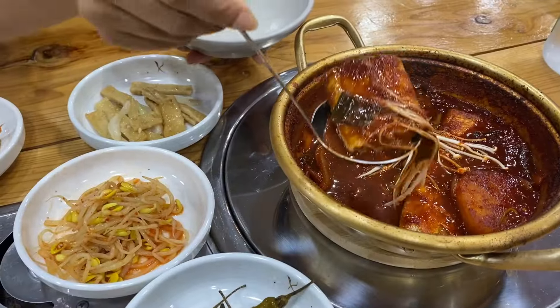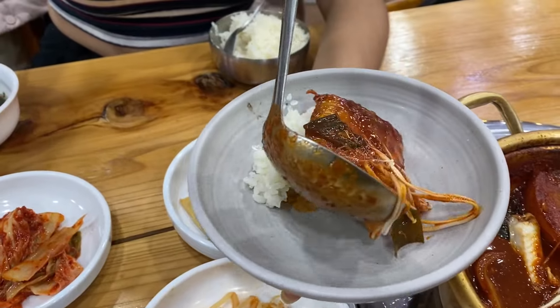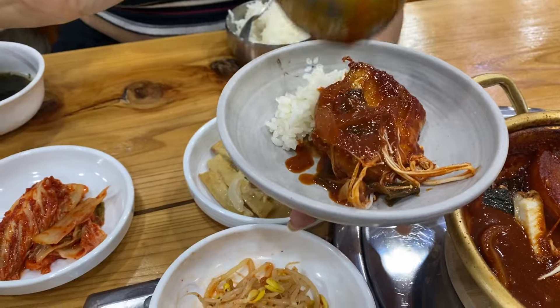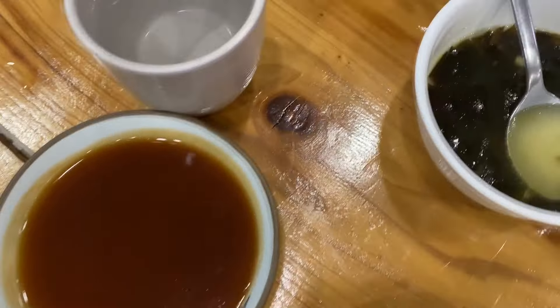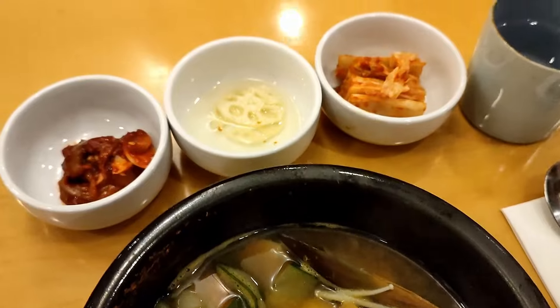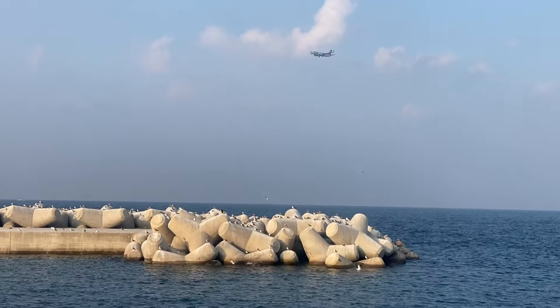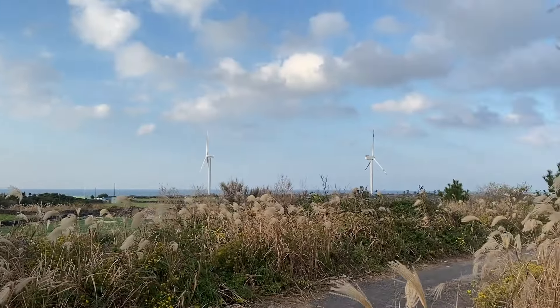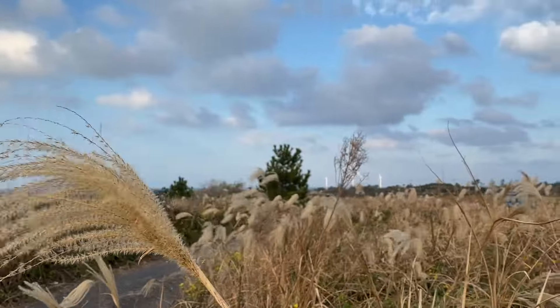After leaving the waterfall, we found a seafood restaurant exactly opposite the entrance to the park. Jeju seafood is the best in Korea with a unique flavor. We enjoyed a tasty fish dish and headed back to the hotel. The second day was sunny and beautiful again.